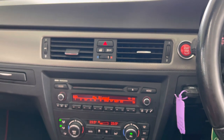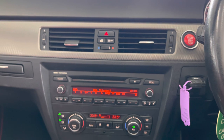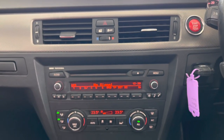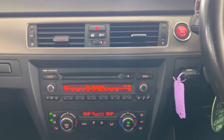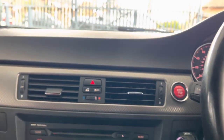We'll go ahead and get that roof closed so you can see how it looks. It only takes a couple of seconds — they are really quick on the 3 Series M Sport Convertible. You could easily do it at a set of traffic lights, which is a really nice feature. There we go, roof movement completed.